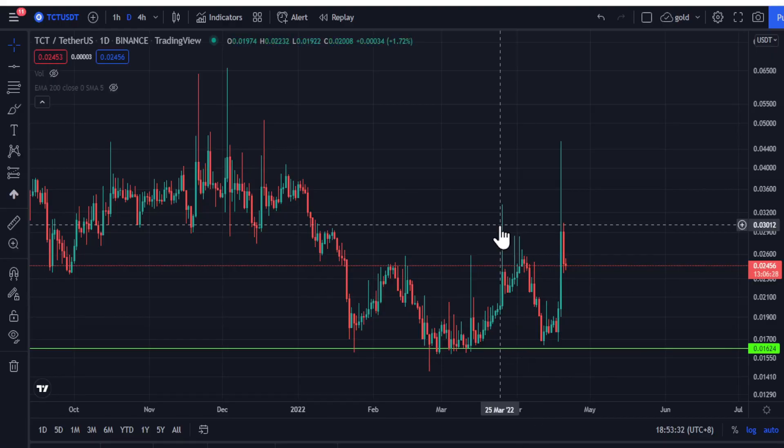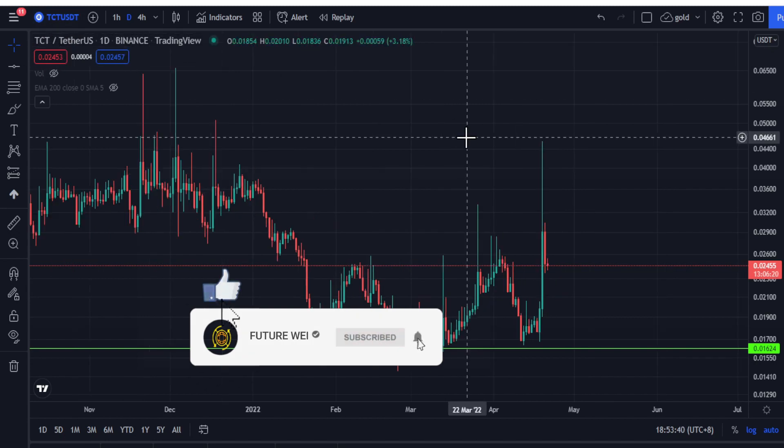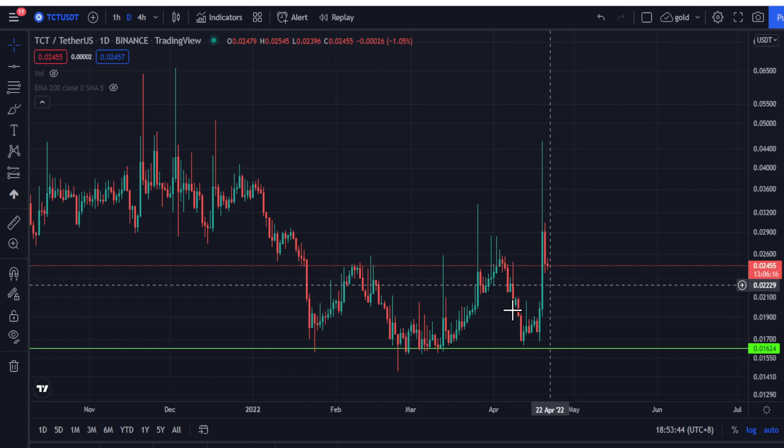Welcome back to another Future Ways video. Today I'm going to make a quick update on Token Card — TCT. On the daily chart, it is currently trading at 2.4 cent.